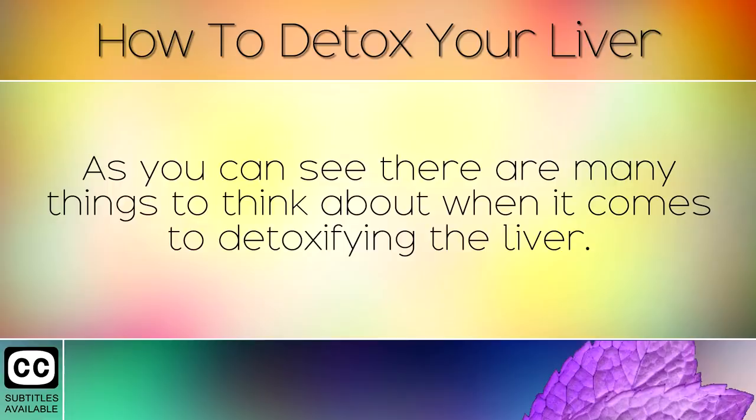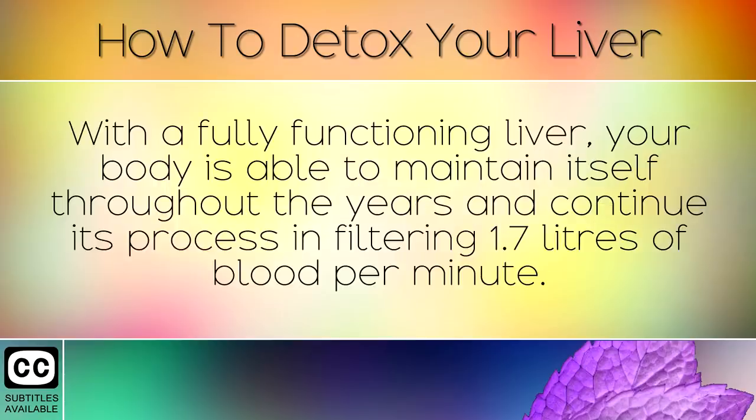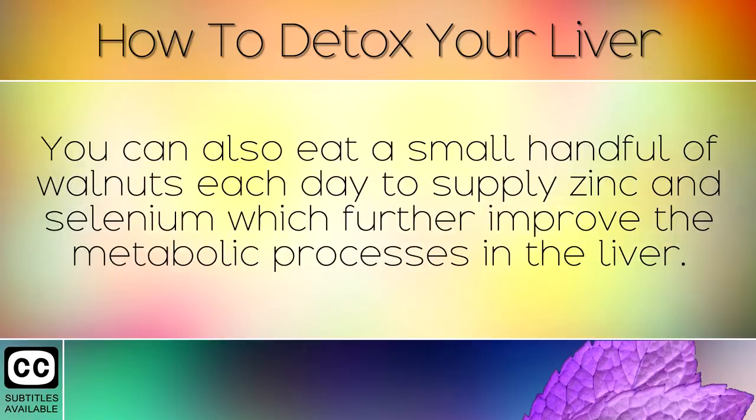As you can see there are many things to think about when it comes to detoxifying the liver. Following the methods in today's video will help to detoxify the liver so that you can live a fuller, healthier and longer life. With a fully functioning liver, your body is able to maintain itself throughout the years and continue its process in filtering 1.7 litres of blood per minute. Drink a good quality mineral water each day from a volcanic source to supply important trace minerals which are needed in many liver functions. You can also eat a small handful of walnuts each day to supply zinc and selenium which further improve the metabolic processes in the liver.